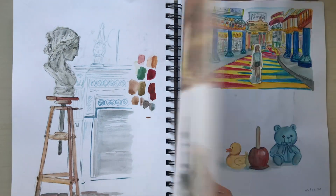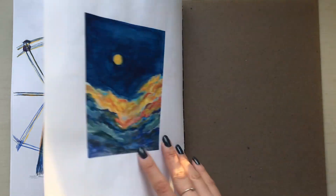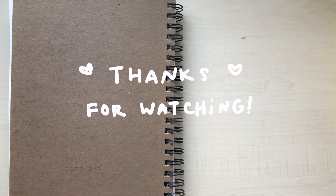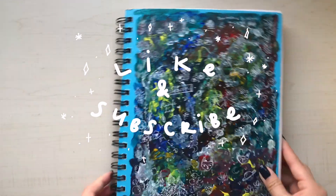Thank you for watching this video. Like and subscribe if you want to see more, and hit the bell so you know when I upload — because right now I don't know what I'm going to upload, so it would be really helpful. Stay safe and healthy, and I will see you in the next one. Bye!